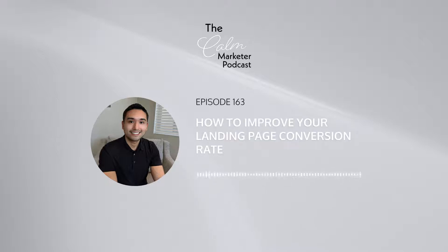This is episode 163. Are your landing pages not converting? Are you frustrated because you did all that work to build the landing page and at the end of the day, you have nothing to show for it? Imagine if you could do two things to your landing page that would instantly skyrocket your conversions.